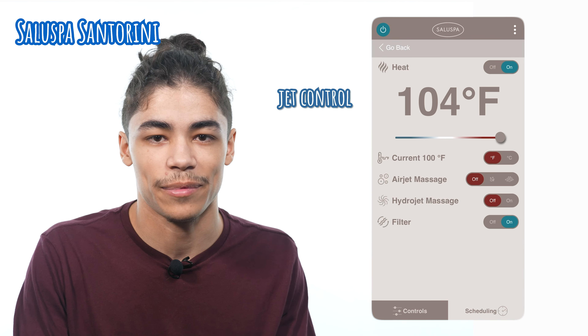With the option between the hydro and air jets, you have the option to choose between a light and airy massage or something a bit more precise and gentle with the hydro jets themselves — this is something you would find similar to a traditional hot tub. Another great thing about the SaluSpa Santorini is that it comes with a companion app. All of the features that are offered on the control unit are going to be moved over to the app itself, allowing you to set up anything having to do with the hot tub from the comfort of your phone.